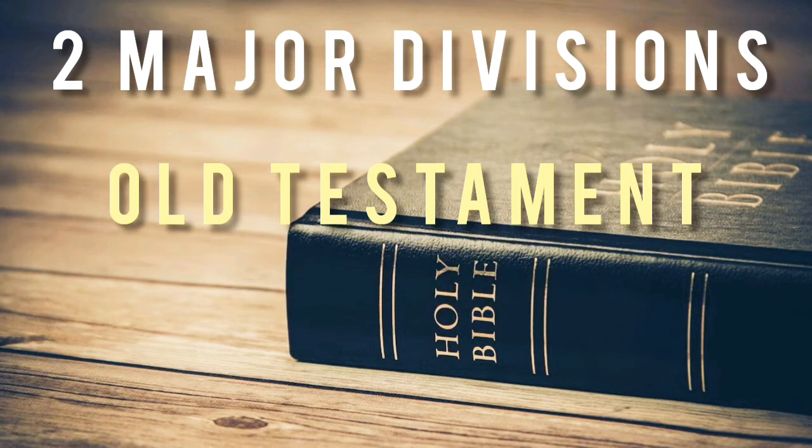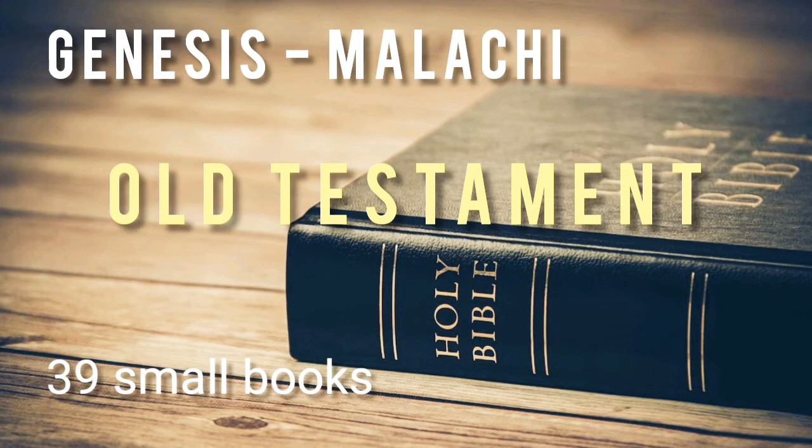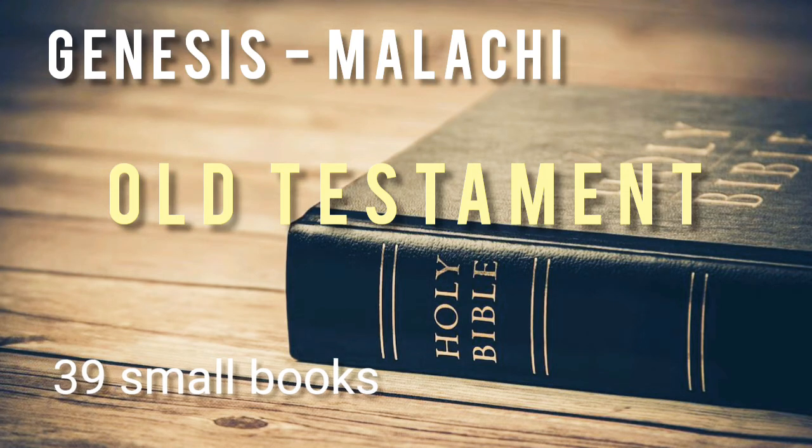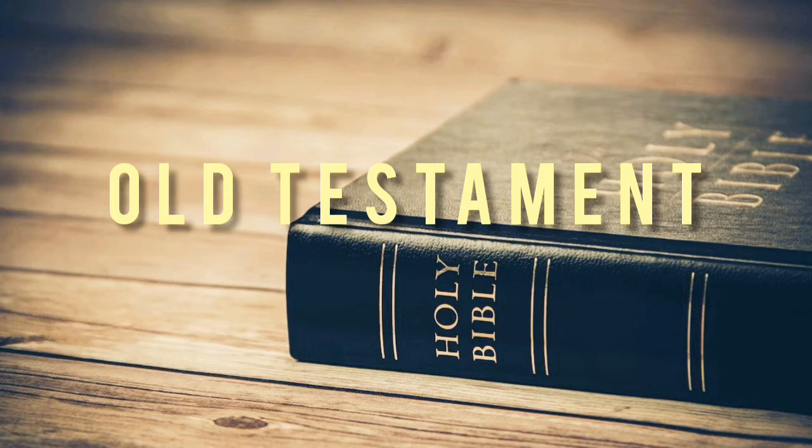The Old Testament is the first major division of the Bible and is composed of 39 books, from Genesis to Malachi. These books were written mostly in Hebrew, with a few passages in Aramaic. They generally tell of God's journey with the Israelites and how they were guided, provided, inspired, saved, and restored from danger and destruction over and over again.